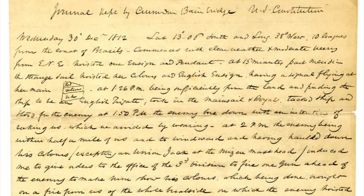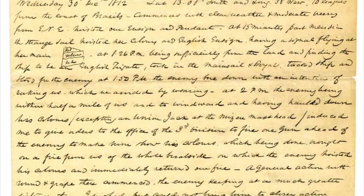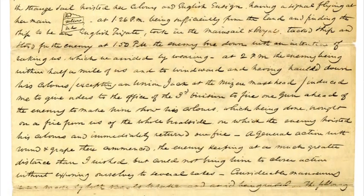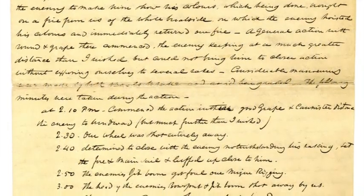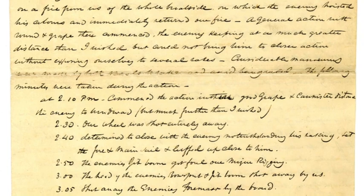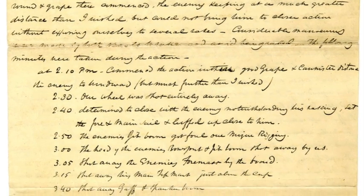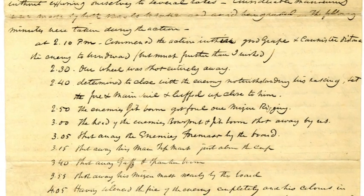Bainbridge's journal gives a detailed account of the action. From this I learned which sails were being used and exactly which flags were being flown. He gives a blow-by-blow account of the battle with each significant event given a time. From this I have chosen the time of 3 p.m. to make my depiction of the battle.